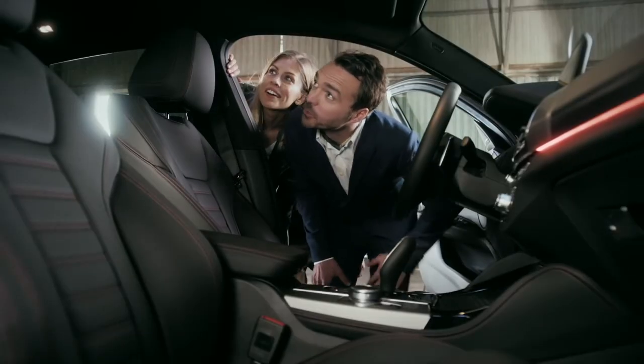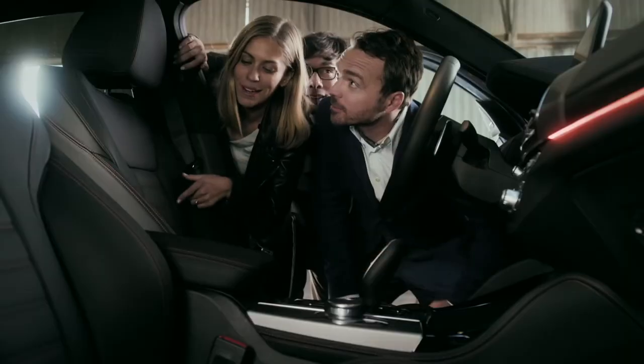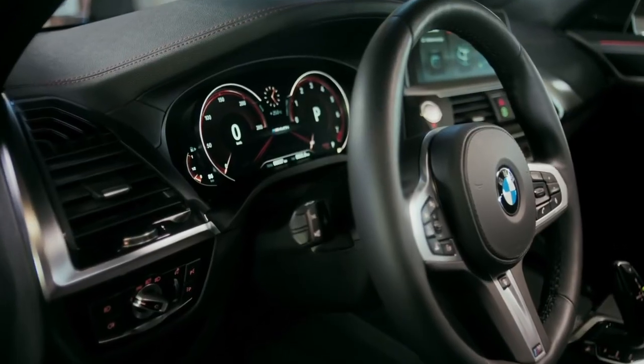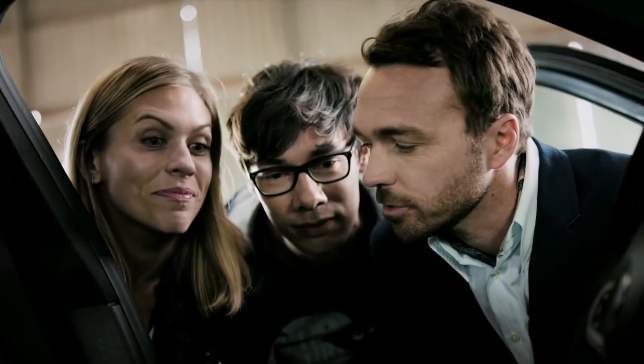See how spacious it feels inside, with the panorama glass ceiling seamlessly integrated into the roofline. And I'm loving these sport seats. Look at that instrument cluster — 12.3 inches, fully digital. And of course, that is where you can choose the driving mode: Eco, Comfort, and Sport. I wonder what she'll choose.